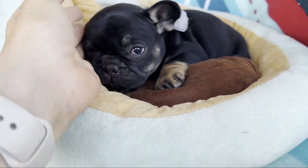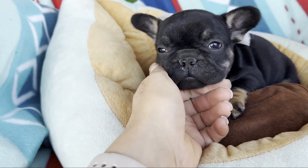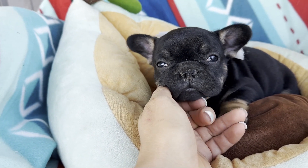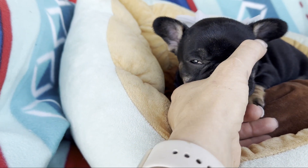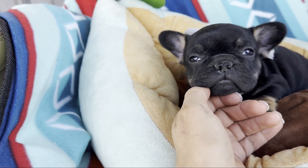Hi, it's Amanda here. I have this beautiful black and tan little girl. She is just so cute. She has a perfect little nose, little Frenchy nose and head and cute little ears.